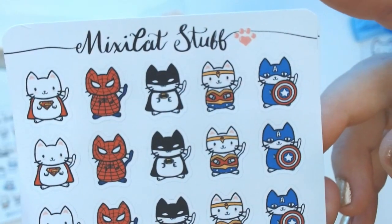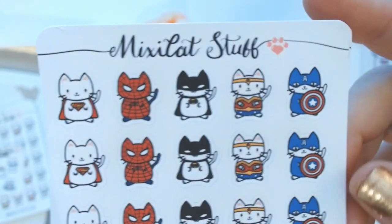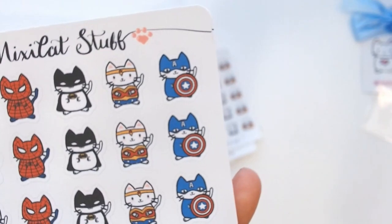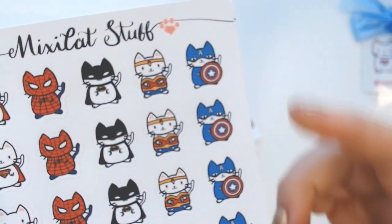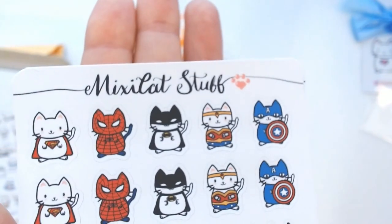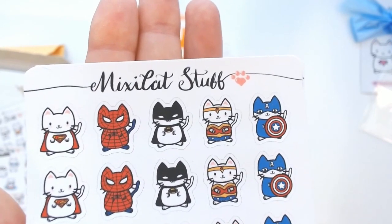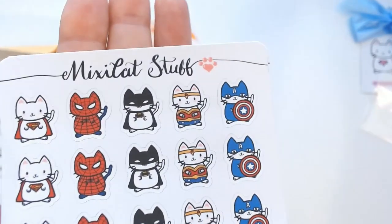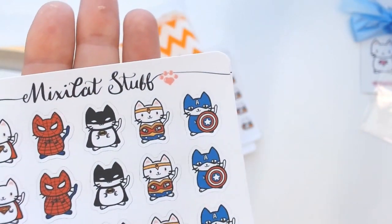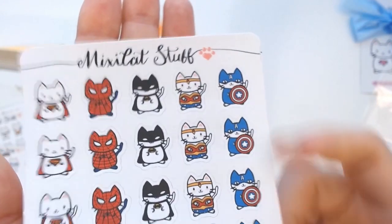We have Superman, Spider-Man, Batman, Wonder Woman, and Captain America — I totally blanked for a second there! My kids are super into Batman, Spider-Man, and Wonder Woman right now, and so am I. I absolutely love Wonder Woman. I did get some products from the Wonder Woman launch at Erin Condren, which I'll show you later in this video, and there are some pictures on my Instagram as well.